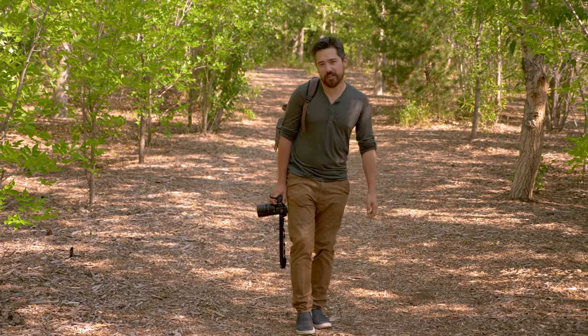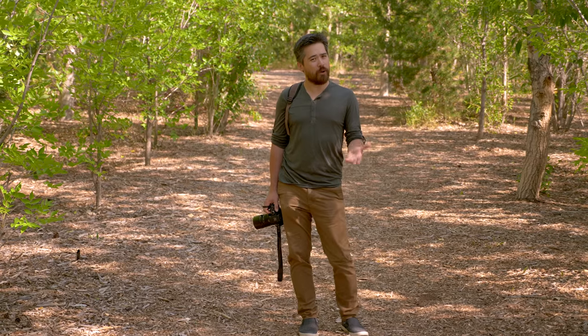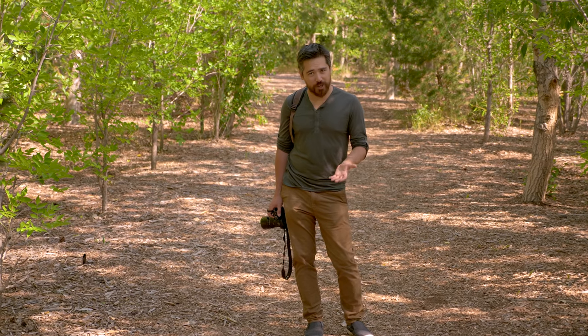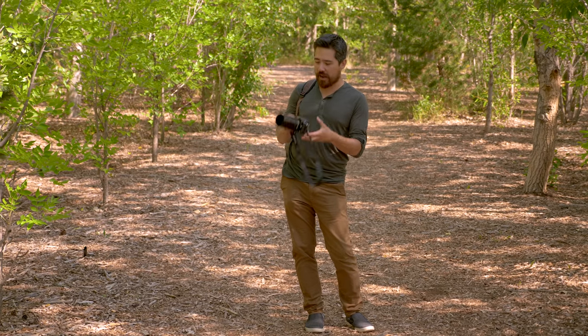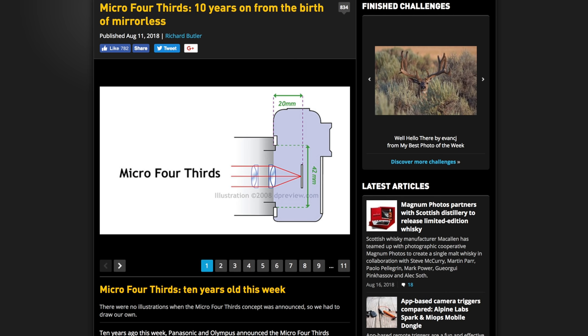Welcome back, DPReviewTV viewers. Chris Nichols here for DPReview. You might be wondering what was going on with that anniversary card. It's an important anniversary because it's 10 years since the announcement of the then brand new Micro Four Thirds system.